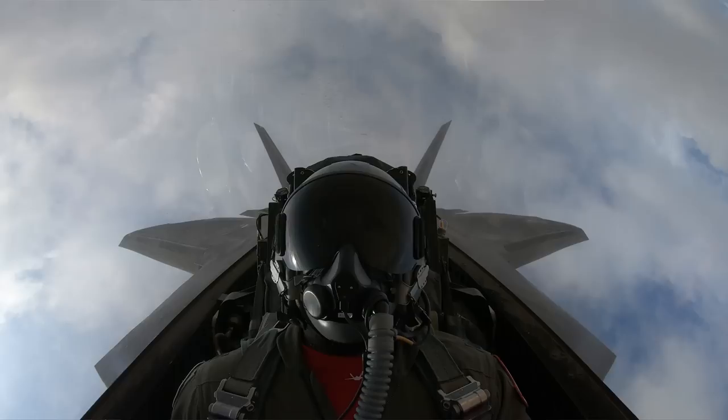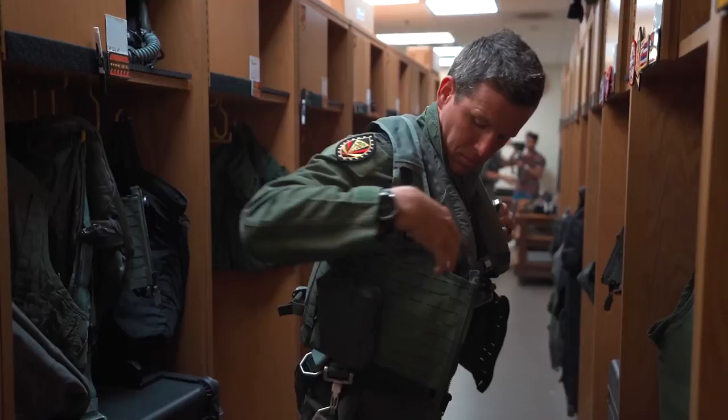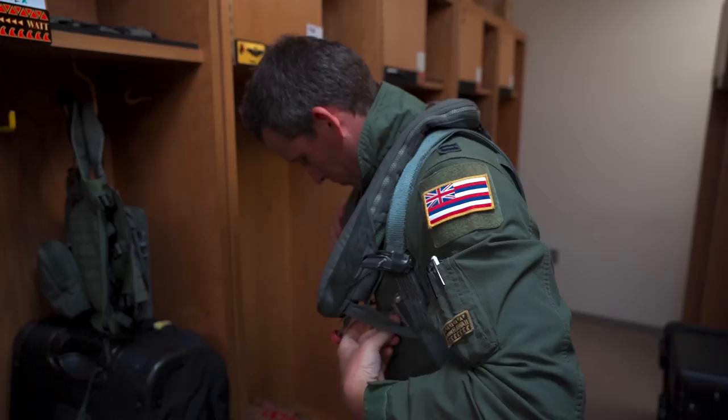Working up, this is our harness — we've got some snacks and radios. In the event we have to leave the airplane, we have resources to survive on the ground and coordinate rescue efforts. This is our LPU, light preserver unit — once we hit water, it automatically inflates to keep us floating above the surface. And this connects us to our parachute risers in the event we have to get out of the airplane.